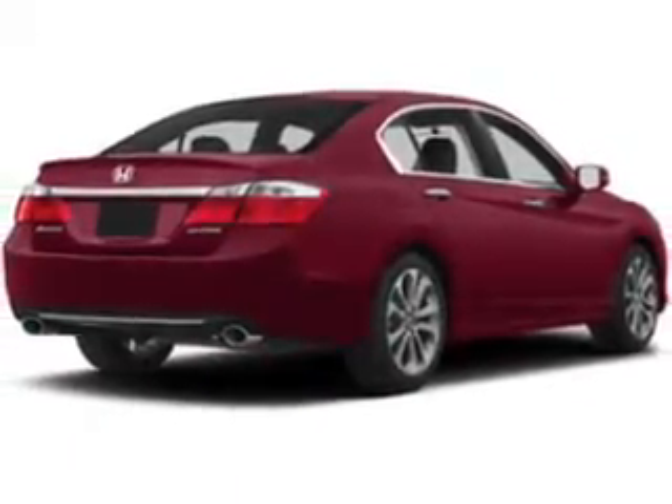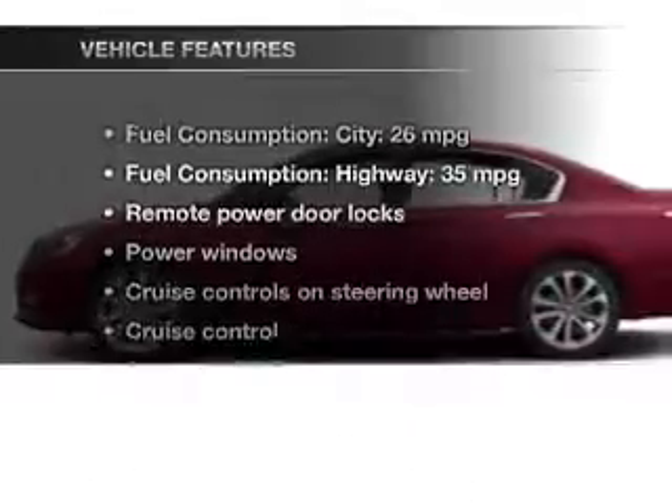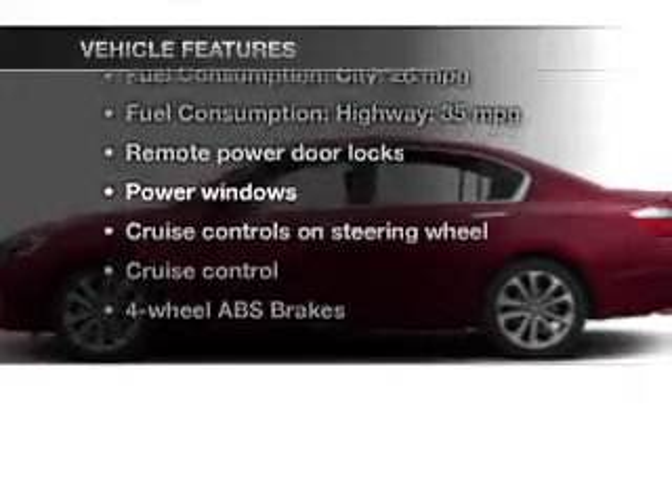Anti-lock brakes help you bring your vehicle to a safe stop. Memory settings are just one of the extras. Plus, enjoy these notable features that are included in this vehicle.